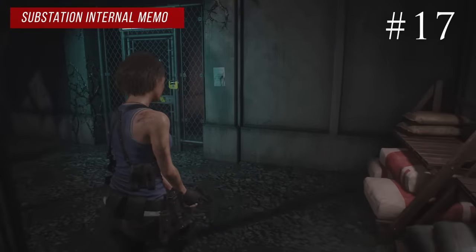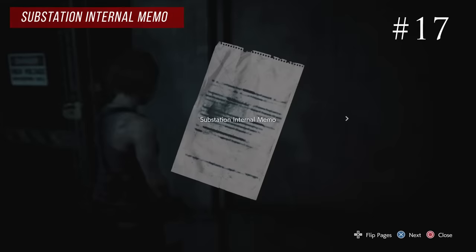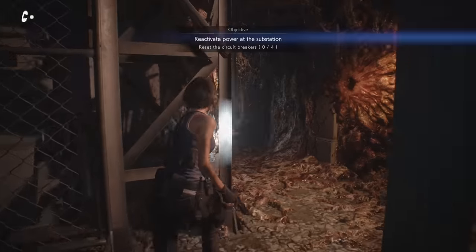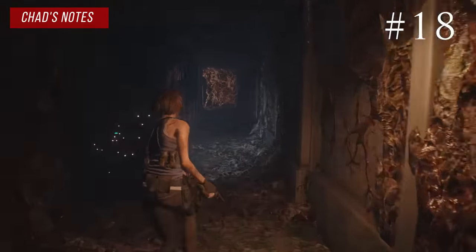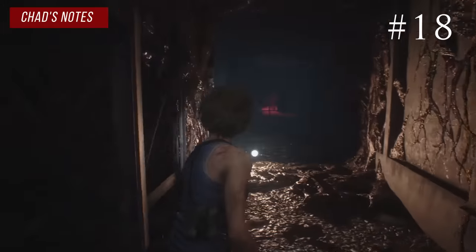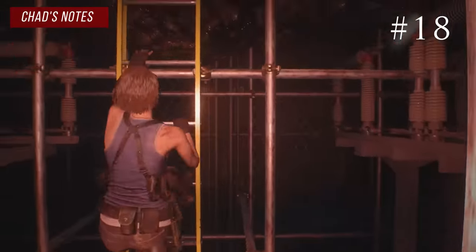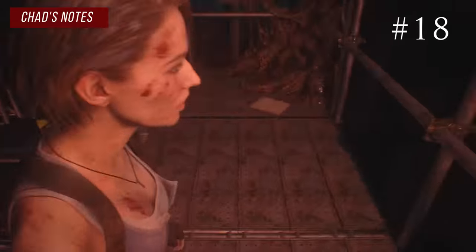Right on the wall before you lockpick your way into the substation is the substation internal memo. Inside the substation maze, hug the right wall and make a left at the end. You'll see a gate with a ladder, and at the top of the ladder is Chad's notes.